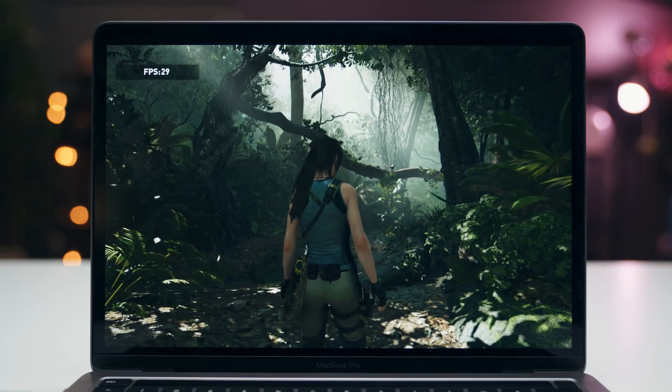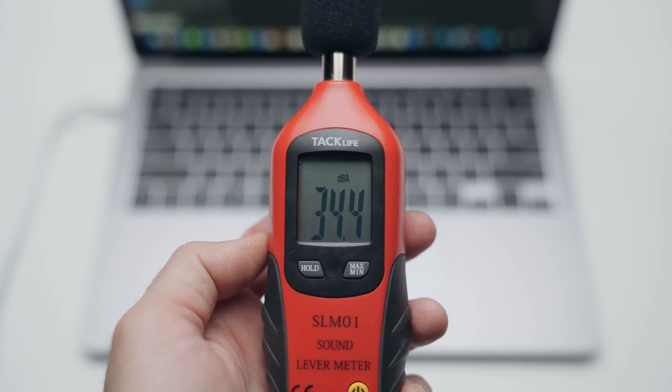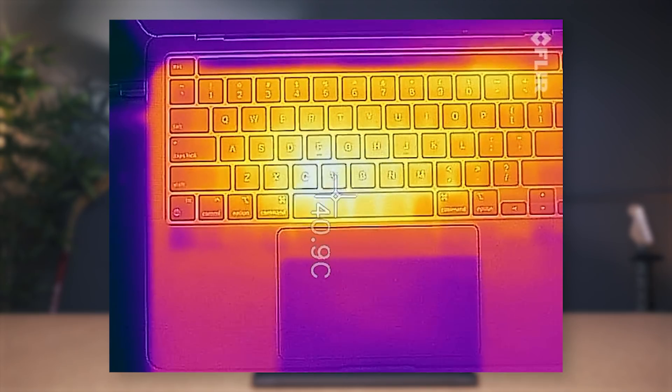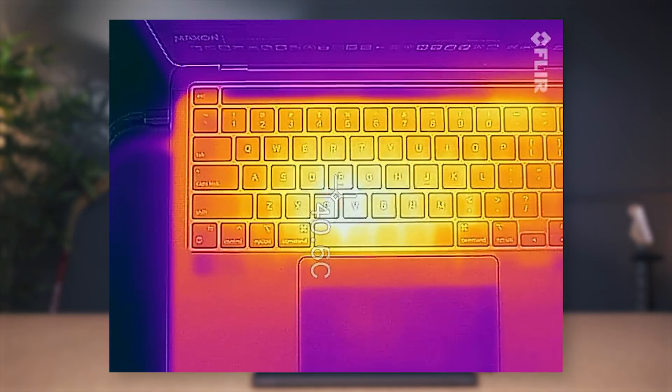It's not only the performance — it's the fan noise. On the MacBook Air there's no fan, so it's always silent. On the MacBook Pro 13 you can't hear anything either, and even after 10 minutes of sustained heavy use the fans will kick on, but you can barely hear them. Heat is a non-issue — these things never get that hot. The keyboard deck only reaches about 42 to 43 degrees Celsius, which is remarkable.